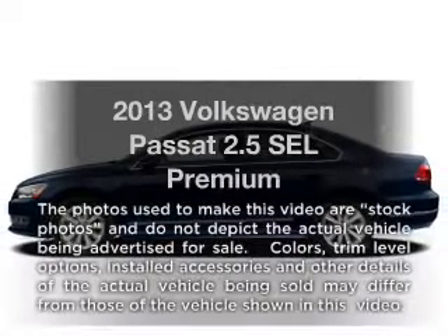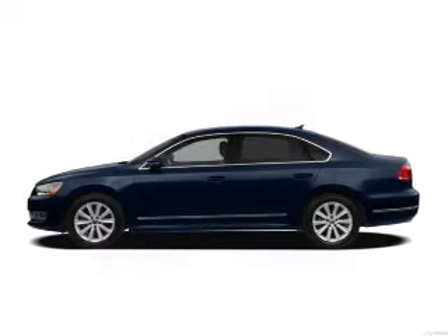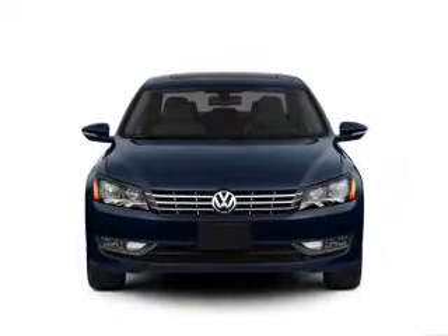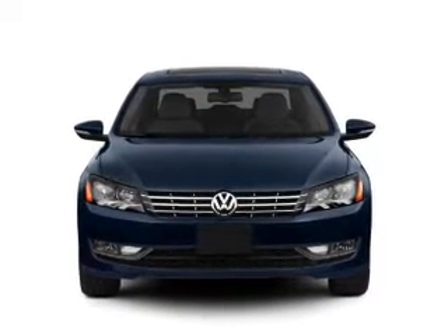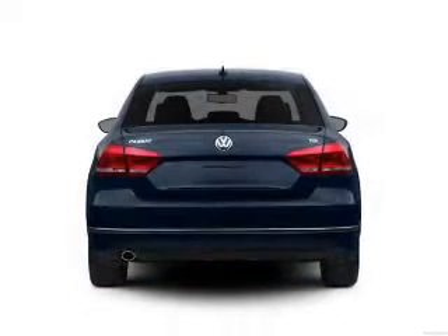Introducing the 2013 Volkswagen Passat. If you're looking for a first-rate auto, this one could be yours today. With a reliable engine, the powertrain includes front wheel drive connected to a smooth shifting 6-speed automatic transmission.